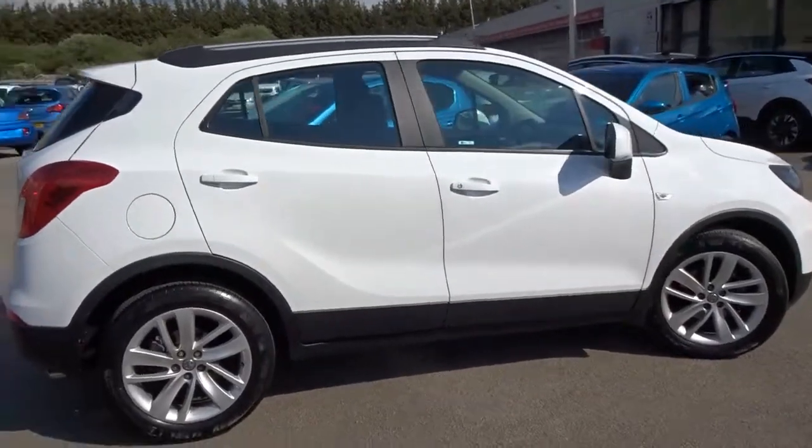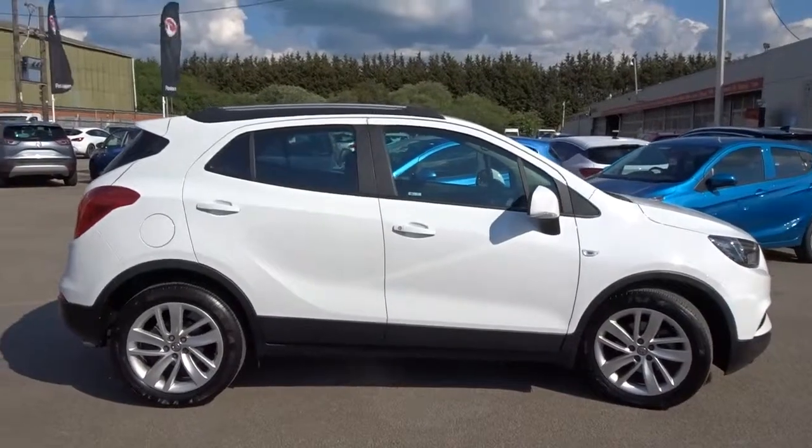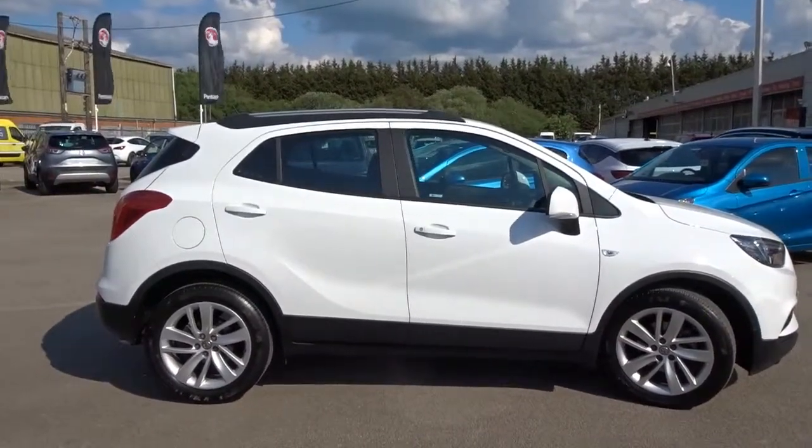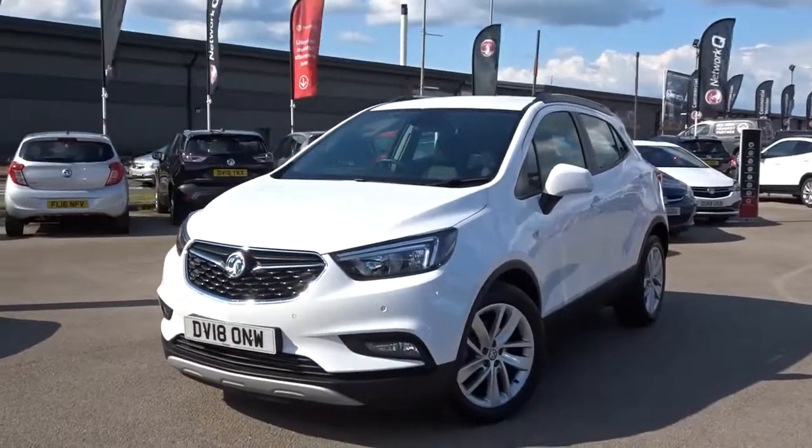The car is available today at Pentagon with 12 months warranty. For more information please contact the sales team and we're more than happy to arrange a viewing or short test drive at your convenience. Thank you for watching and hopefully we'll see you soon at Pentagon.